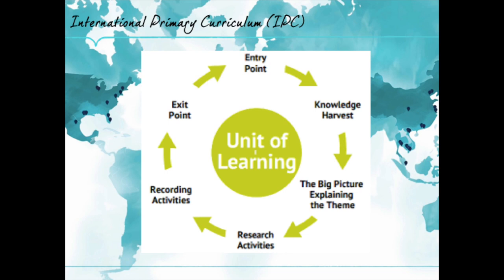As students work through a unit of learning, they engage in activities that develop their knowledge, skills, and understanding, and they conduct research using a range of ways of recording their ideas and findings. Each unit of learning then culminates in an exit point — a wonderful opportunity for children to share their learning and demonstrate their understanding.